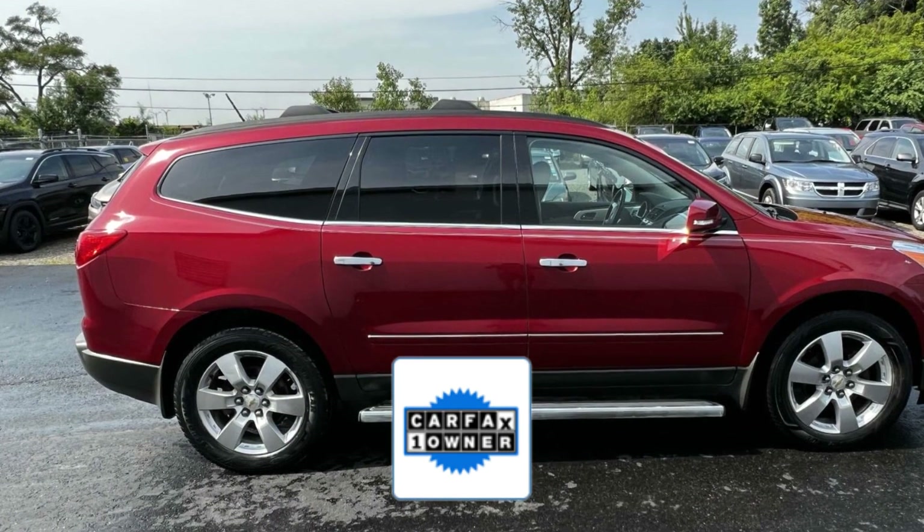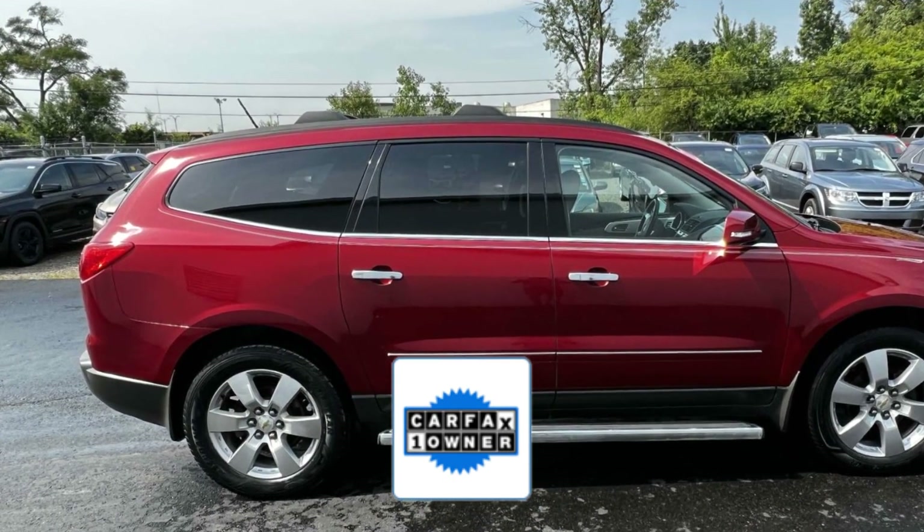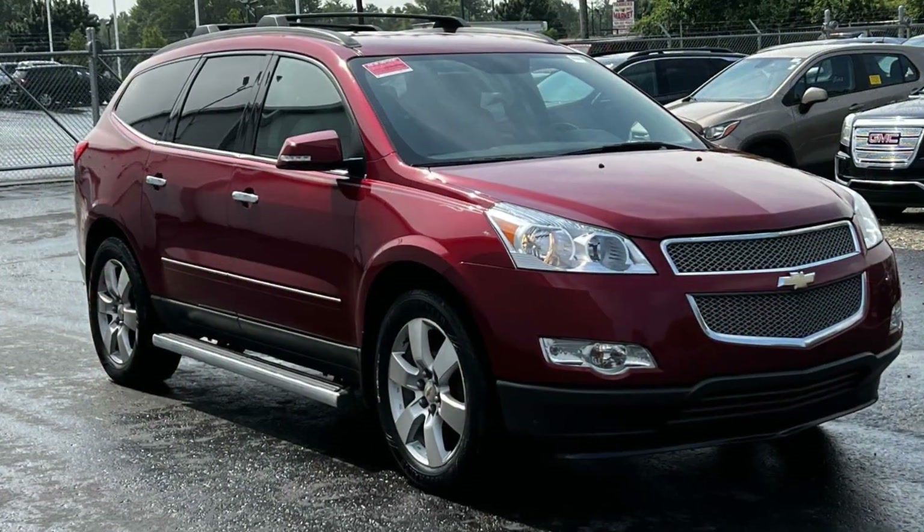As a Carfax one-owner vehicle, enjoy extra advantages such as having less normal wear and tear. Find your dream car and drive it home today.